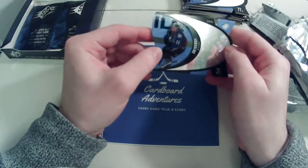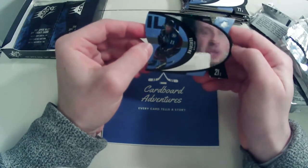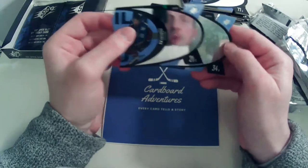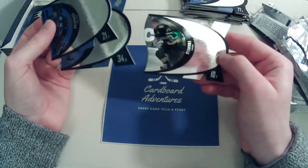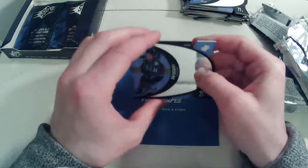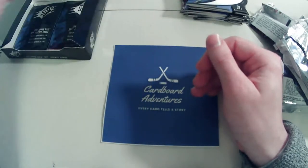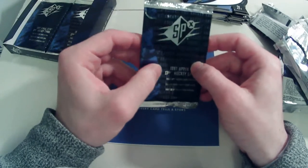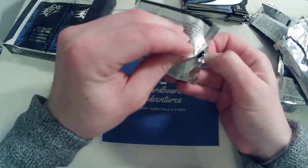We have a Peter Forsberg base card here — you can just see how neat the holographic images are on the card. We also have a Brian Berard and a Steel Ron Francis. Ron Francis is another guy who doesn't get much love in the hobby — not quite sure why, because he was a great player. He's top ten all time in scoring, and you could pick up his RC for five or ten bucks, but with the recent boom it's probably more than that now.